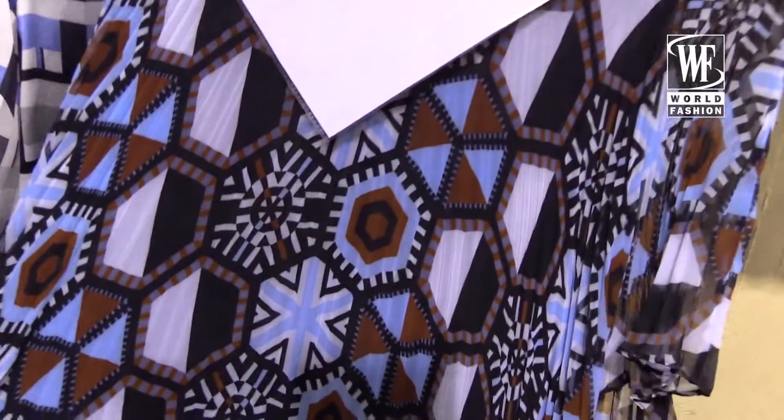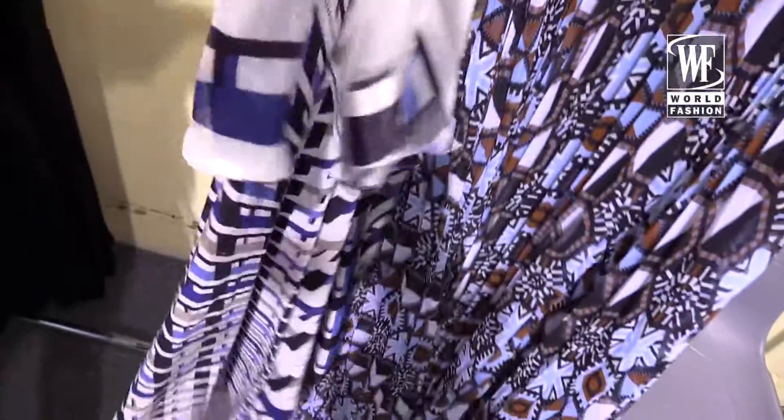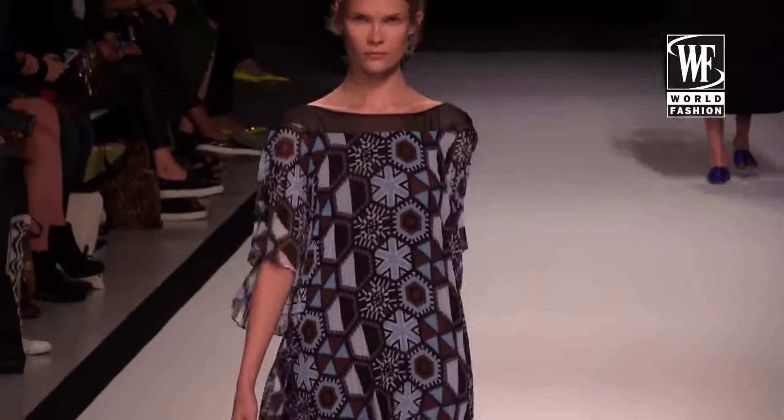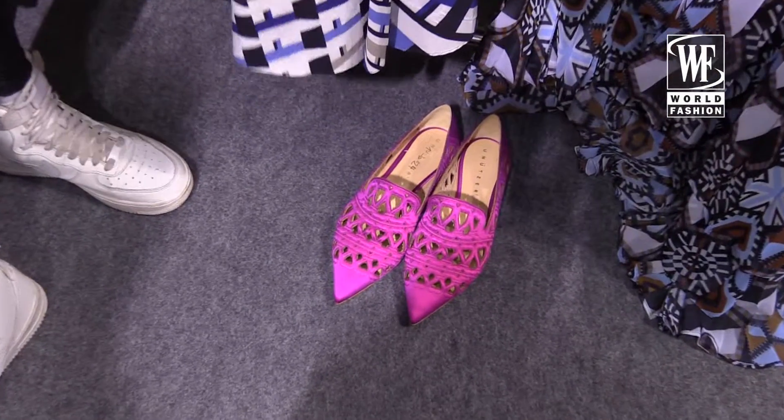The second outfit is a long dress with a little bit the same color palette and the same structure. I really hope you're going to like it. The shoes are really cool — all the girls have the same shoes for the show in different colors.